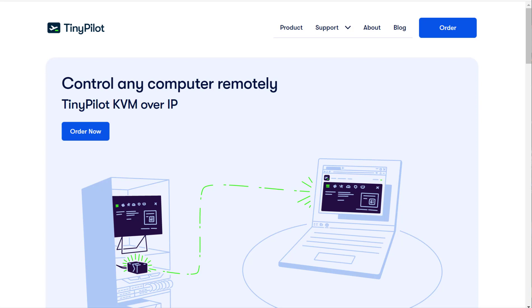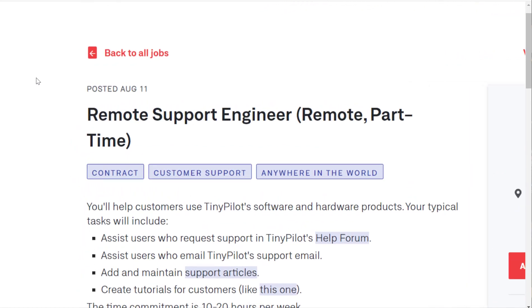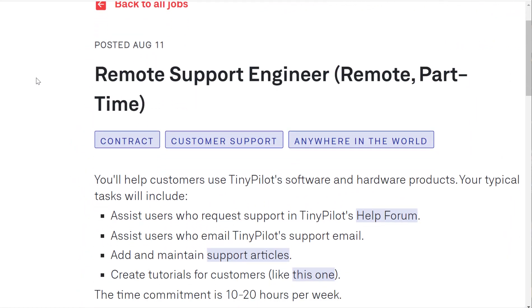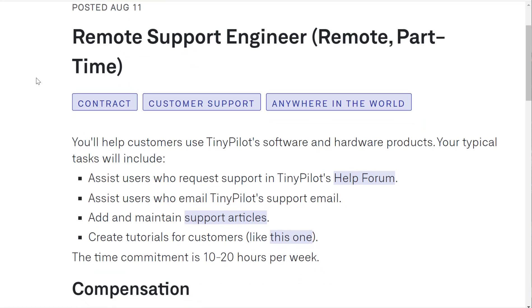You can go to tinypilotkvm.com. They actually posted their job on weworkremotely.com, and you can see right here it was posted just a couple days ago on August 11th — remote support engineer.